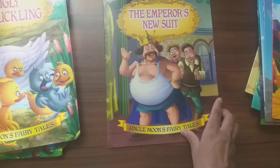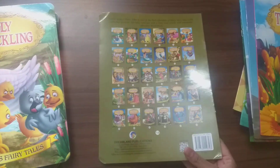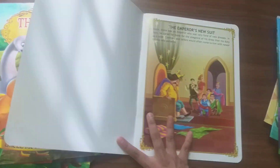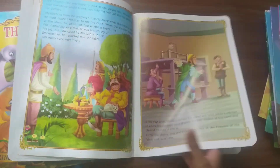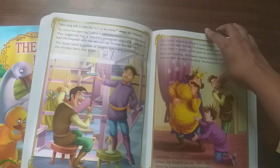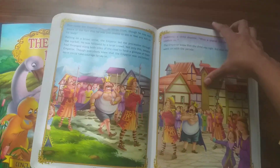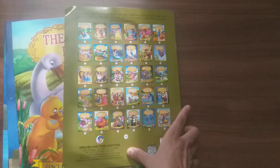The next story is The Emperor's New Suit — one of the funniest fairy tales ever. This story is also known as a moral story taught to children.